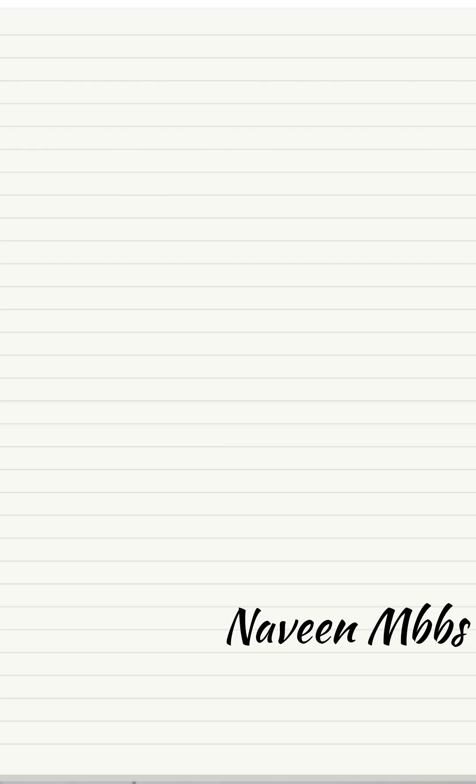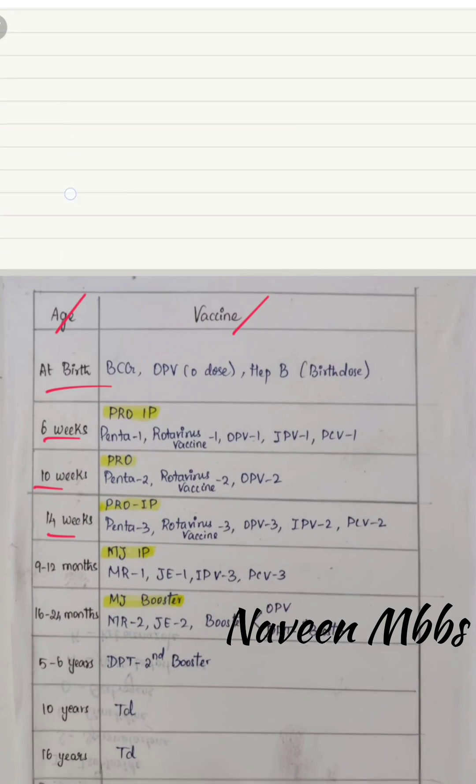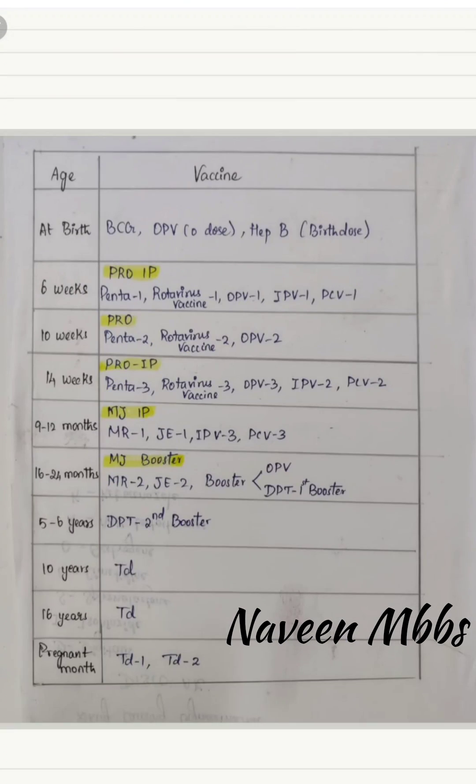Hi all, hope everyone is doing good. I know that the National Immunization Schedule is a very big deal for memorizing. Today I came up with a National Immunization Schedule mnemonic tabular column. Without wasting much time, let's get started. I put a tabular column for age and vaccination at ages: birth, 6 weeks, 10 weeks, 14 weeks, 9 to 12 months, 16 to 24 months, 5 to 6 years, 10 years, 16 years, and pregnant mother.